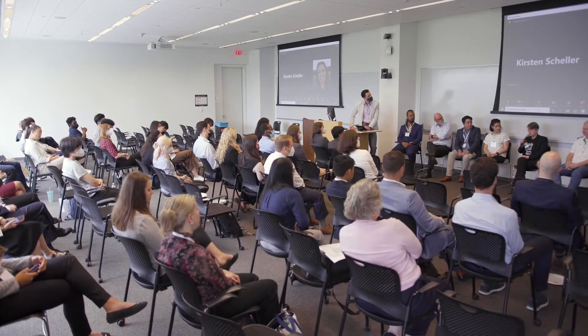During orientation we get connected with a bunch of companies and a bunch of projects are proposed to us. Then we get to pretty much choose any one of them that we want to work on, and then we get introduced to the sponsors and we start working right away.